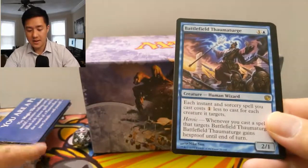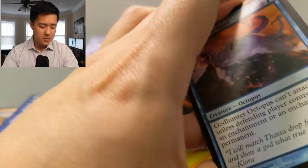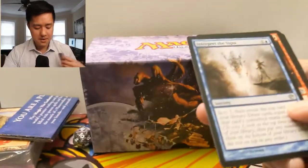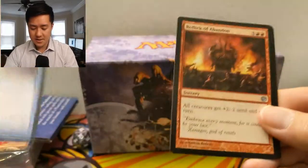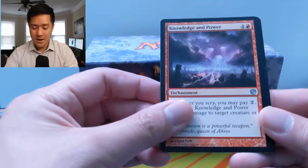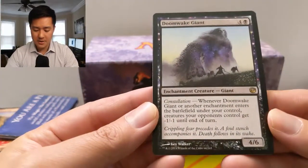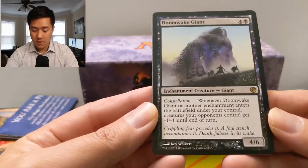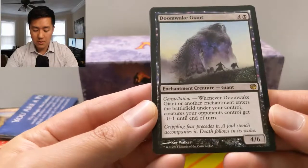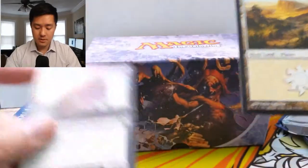For our next pack we have a Battlefield Thaumaturge — not sure if I pronounced that correctly. We did get our mythic, so as far as pull ratios go I'm happy with that. That probably wasn't one of the big ones — I think the big one was a three-drop, so it's much easier to cast. We also got a Rollick of Abandon, Knowledge of Power, and Doomwake Giant. I think I've pulled this one before — whenever Doomwake Giant or another enchantment enters the battlefield under your control, creatures your opponents control get minus one, minus one until end of turn. Hmm, that doesn't sound very good.